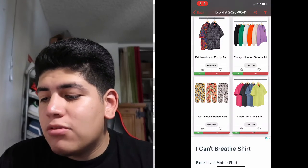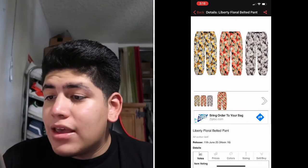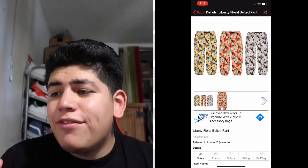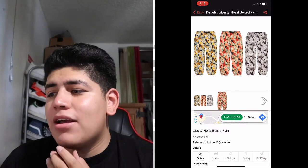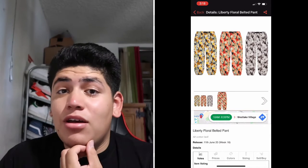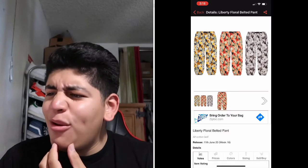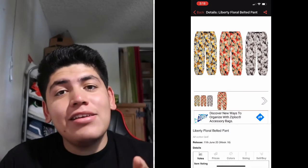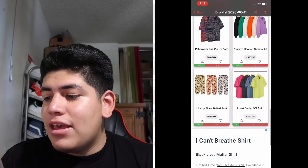Next are the Liberty Floral Belted Pants in three colors, same as the hat. If I were to buy these, I'd probably go with the black and white because I like to keep it simple. They're looking dope though — if you guys like these, you should cop. I feel like this is a good cop.